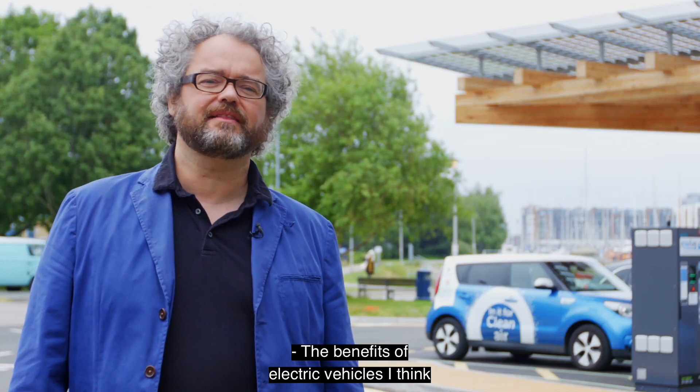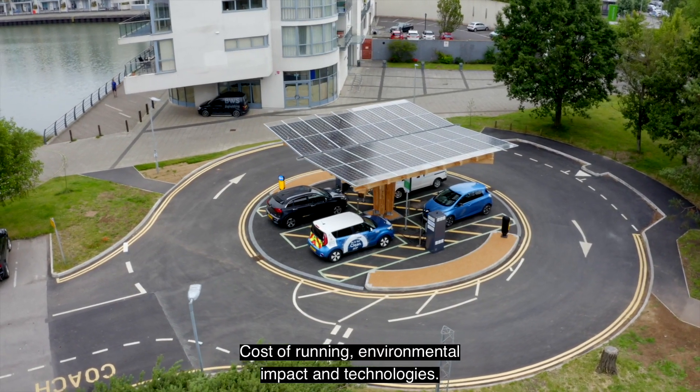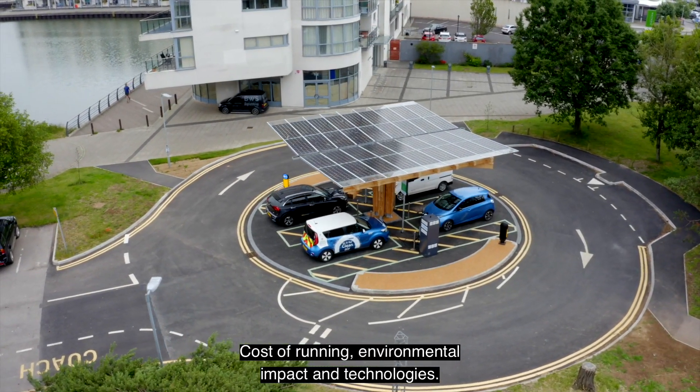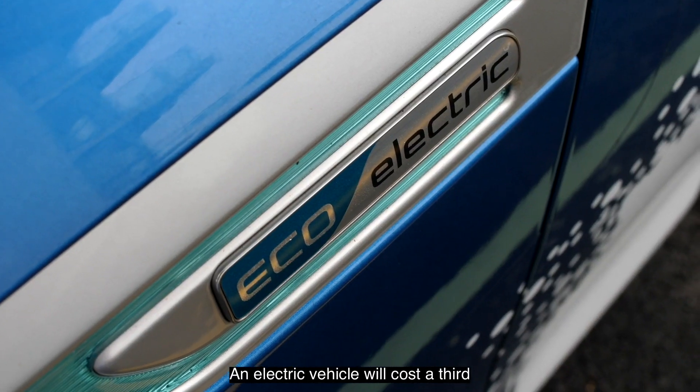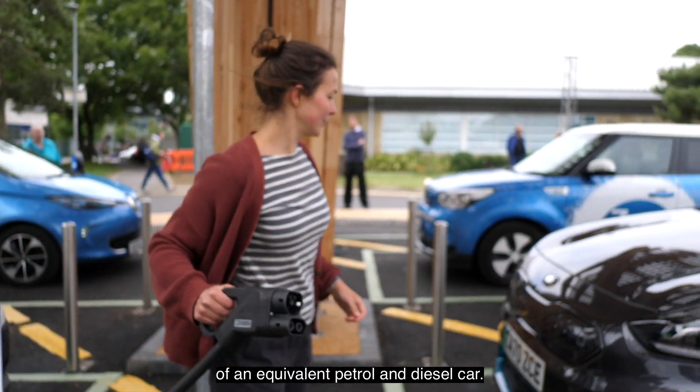The benefits of electric vehicles can be put into three groups: cost of running, environmental impact, and technologies. An electric vehicle will cost a third to a quarter of the fuel costs of an equivalent petrol and diesel car.